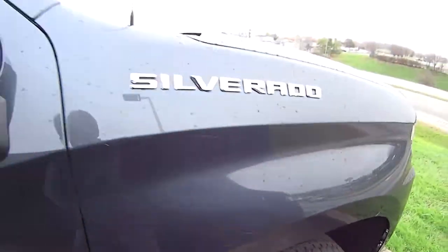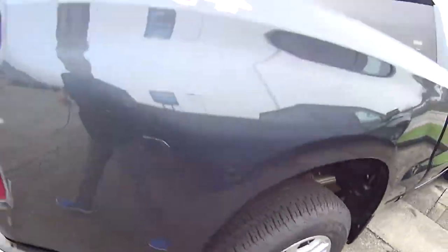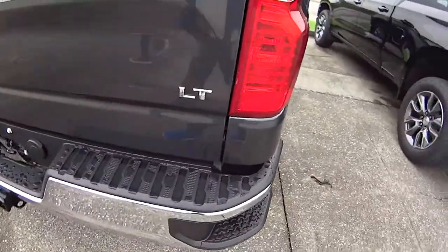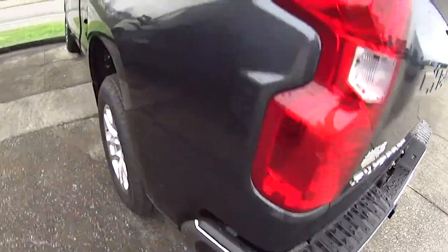Hey everyone, it's Mallory and today we're doing a 30 second walk around on this blue Silverado 4x4. It's got some awesome wheels on it, a step so you can get into the back of the truck, it's an LT, and there's a trailer package.